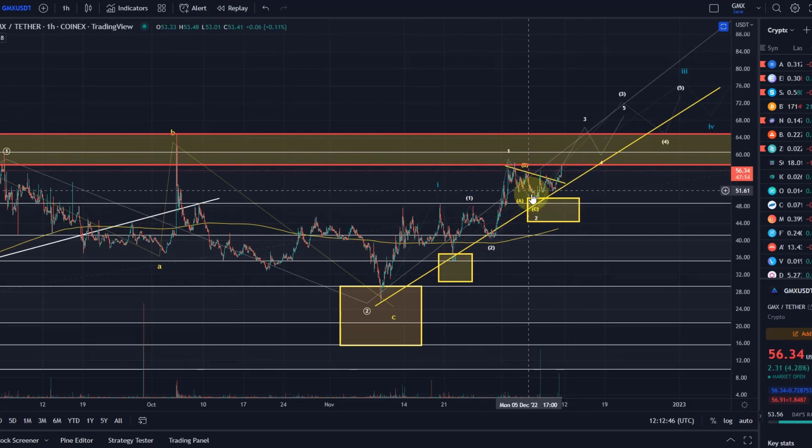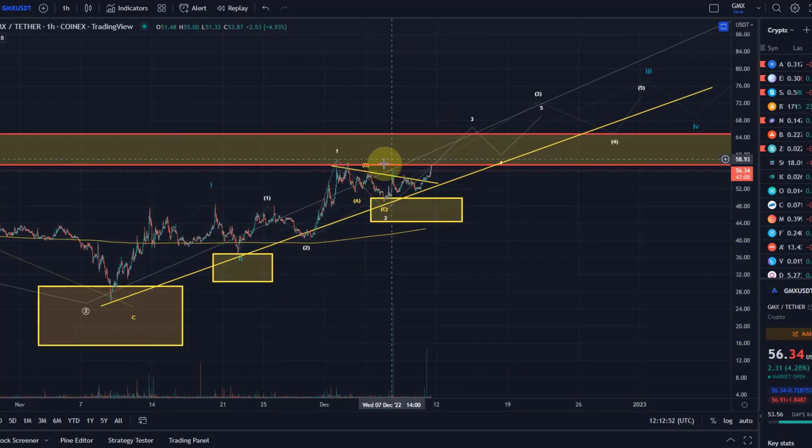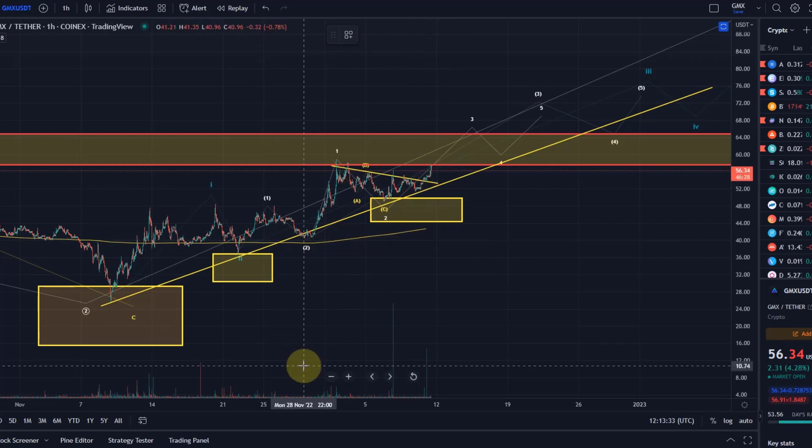In the very short term, it's reasonable to assume we are already in wave three, but since we haven't taken out the high, this could still be a larger ABC pattern where we come down once more into the yellow support box. What's very important is that even if we break below the trend line, we do not lose the $44.40 level. If we lose it, the very last resort for the bulls is the $40.60 level — that wave two low. If that breaks, this is probably not going to make it. That's my update on GMX — if you liked it, please hit the like button, leave a comment, subscribe, and check out the channel membership.